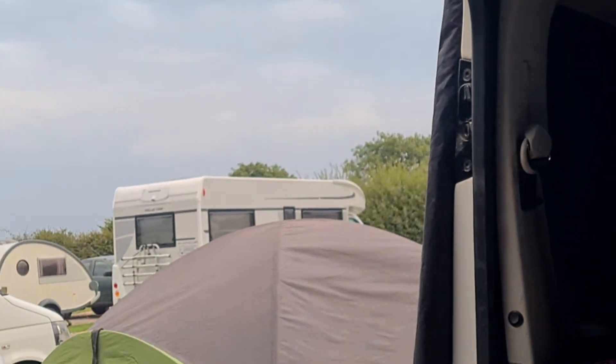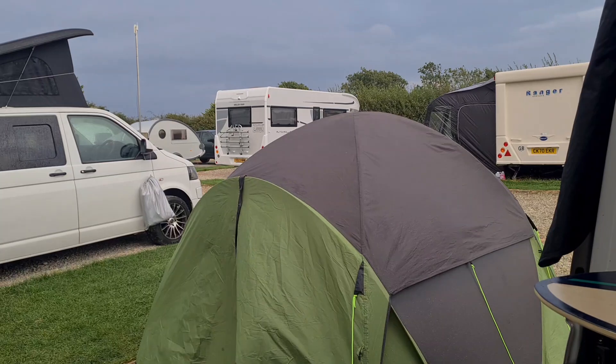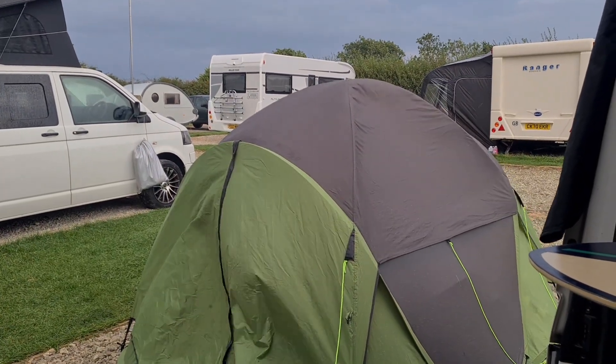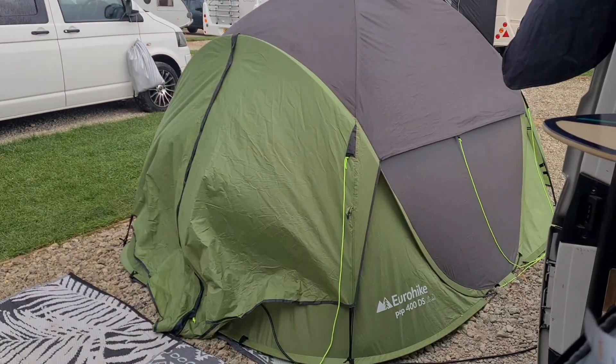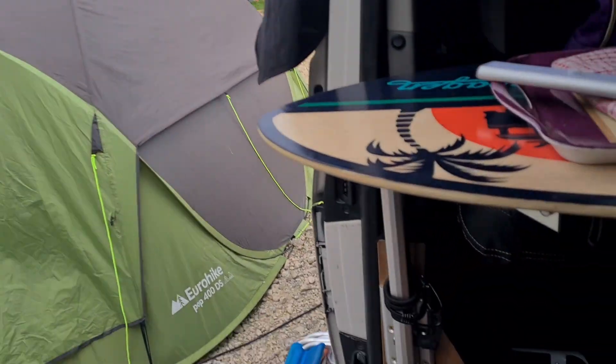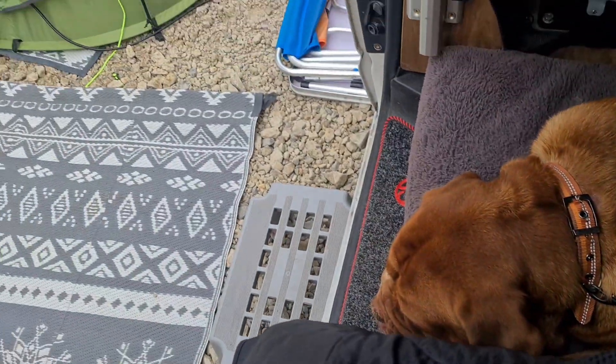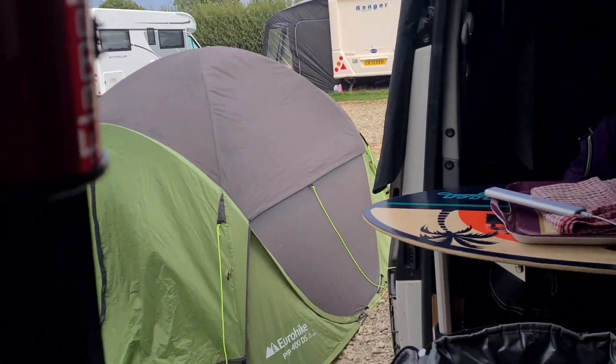Meanwhile, back at the van. Well, it's Monday evening. Glad we went down to the beach when we did, because it's now raining. The hook tent's blowing around in the wind. Bruno's down there. And it's time to batten down the hatches.